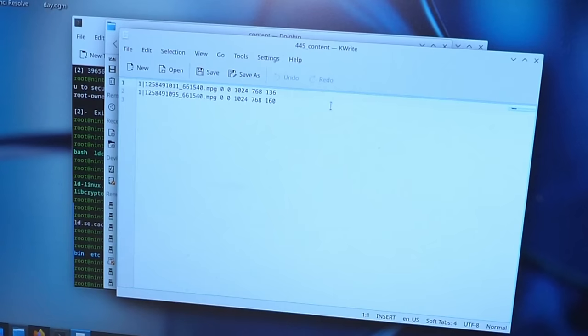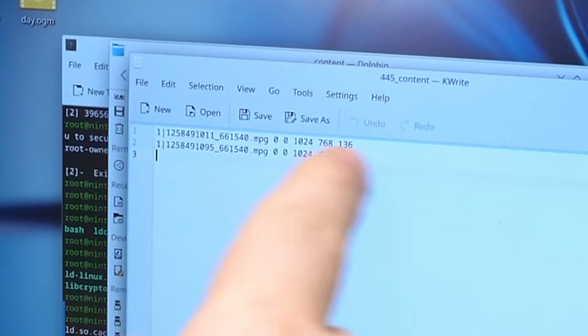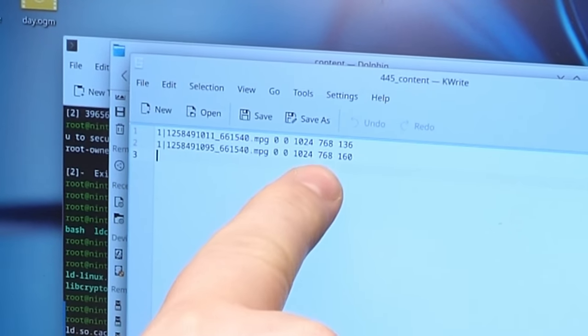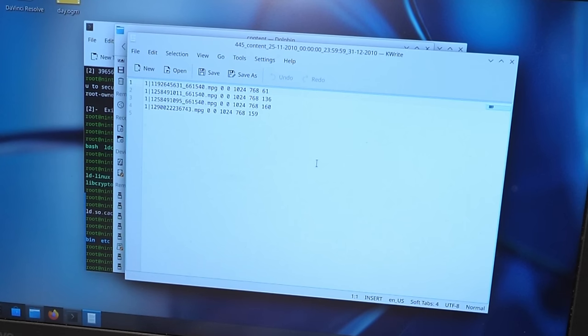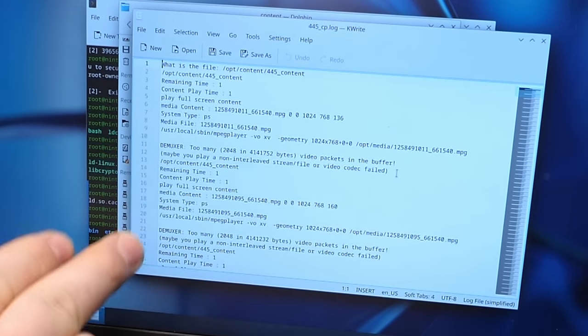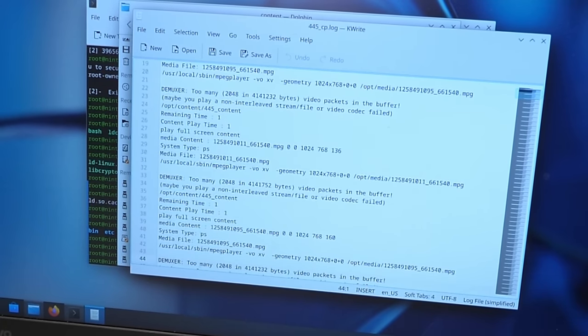If we go over to the content folder, this looks like it describes two video files and where it wants them on the screen or in time. They're both 1024x768 — and it looks like that's a set of X and Y coordinates for where they should appear, so presumably that would be full screen. But this one says 136 and this one says 160 — I'm guessing that's basically a playlist. There are a couple others on here with different files. Most likely this was an essentially managed digital signage system where these were pushed down from some cloud service. Hey, look at this — we've actually got some output from the software itself.